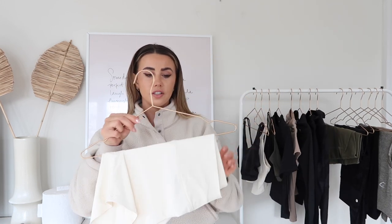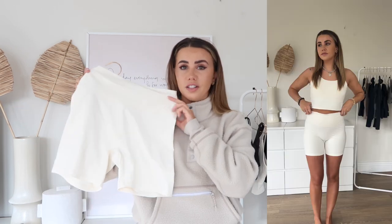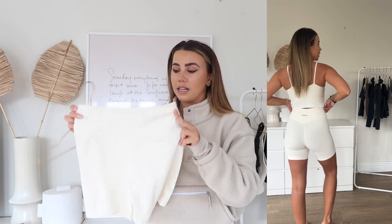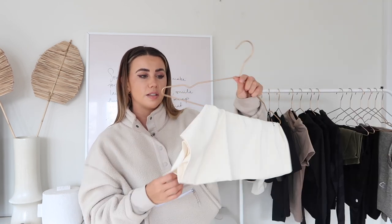Moving on to shorts — these are the Adanola shorts I mentioned. Really comfortable, good length, and they come in pretty much every colour Adanola offers. You couldn't see the bikini through them which sold me immediately. I bought these in a small but probably should have gone extra small as they're slightly big — definitely still worth getting though, super comfortable and a good length.